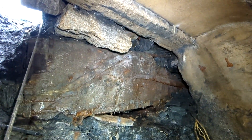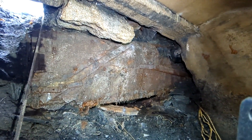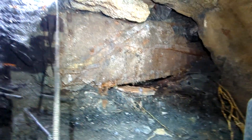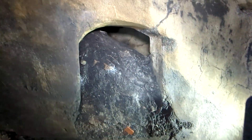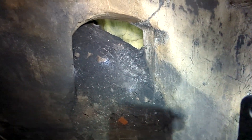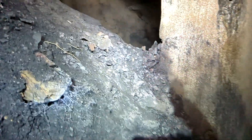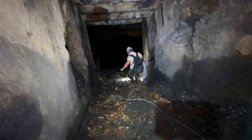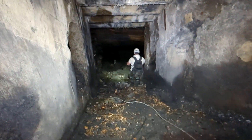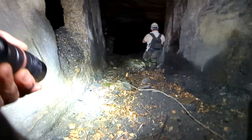It looks like some sort of a door, almost a coal cart. We got some rope thrown here because it's steep going down. Right off the bat we have an archway here leading over into another void concrete structure. Goes down. The wind is blasting in here.